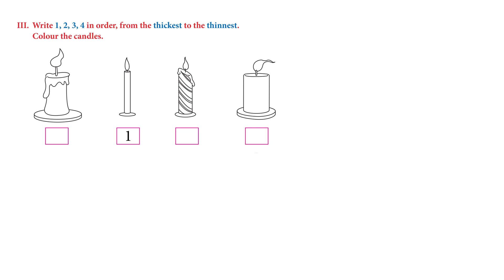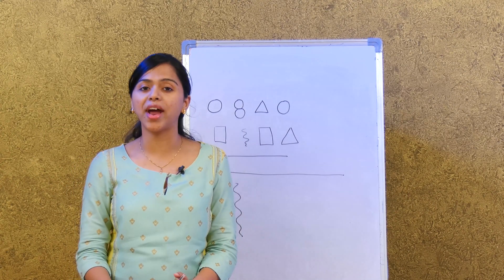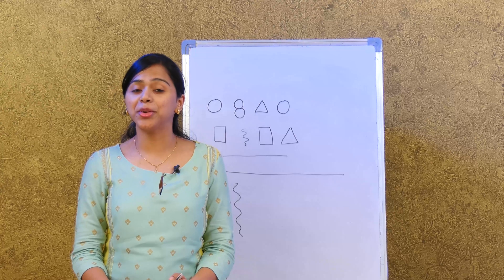The next thinnest candle gets number two, and then the first candle looks thinner so we write number three. The last one looks the thickest so we write number four. Very good! Now we're going to learn about more and few.